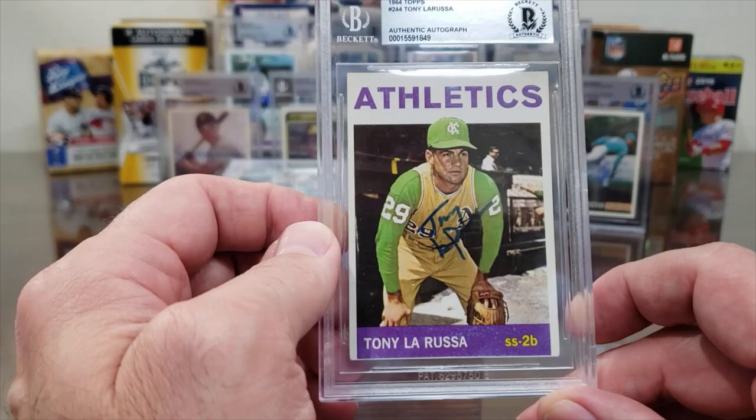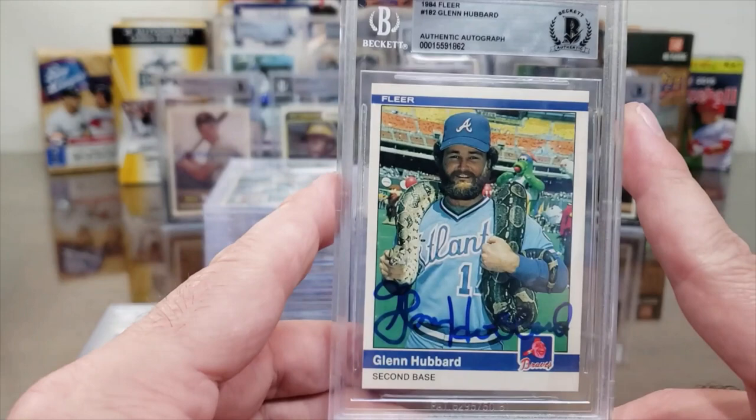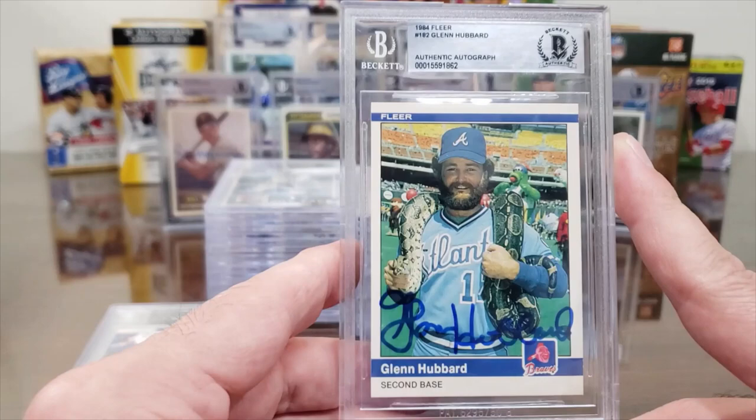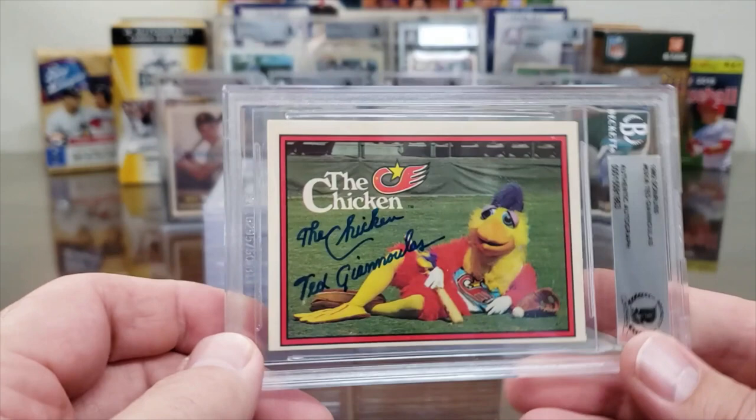Boom — 1974 Topps Dave Parker rookie, authentic. Beautiful card. Dave Parker charges $20 now, I believe. And boom — Tony LaRussa, 1964 Topps rookie card. Got that back recently in a mail day video. Here's the Dave Brown collection — Glenn Hubbard, 1984 Fleer, with the snake and the Phillie Phanatic and Barney Rubble and all sorts of stuff going on in the background there at Veterans Stadium.